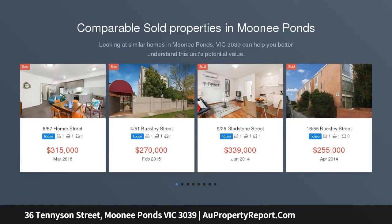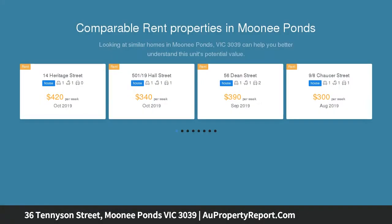Pretty as a picture, this quaint two-story freestanding home is full of character and quirky charm, while also being blessed with a north-facing aspect and ample natural light.